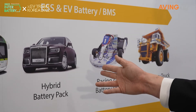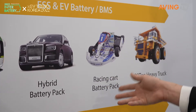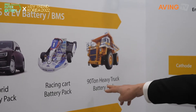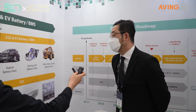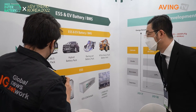This is a hybrid battery pack for Russian bureaus. And this is a racing cart battery pack for high discharge. This is one of the biggest heavy duty trucks for mining in Russia. We are targeting the Russian market especially for EV.